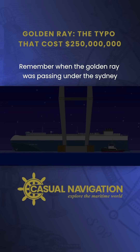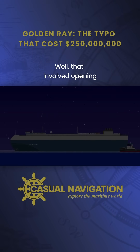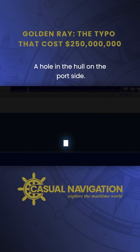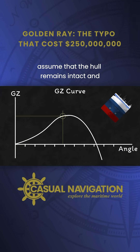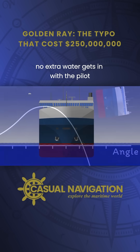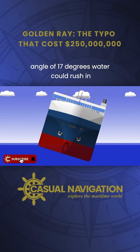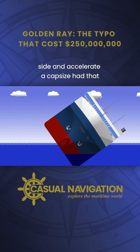Remember when the Golden Ray was passing under the Sydney Lanier Bridge and the crew prepared the pilot ladder? Well, that involved opening one of the ship's shell doors, creating a hole in the hull on the port side. All those stability graphs that we just saw assume that the hull remains intact and no extra water gets in. With the pilot door open, once Golden Ray reached an angle of 17 degrees, water could rush in through the open door, collect on the low side and accelerate a capsize.